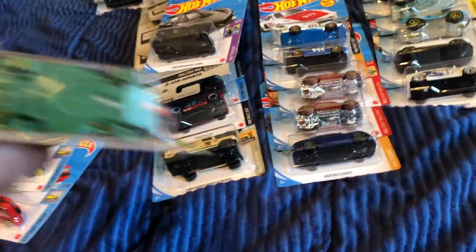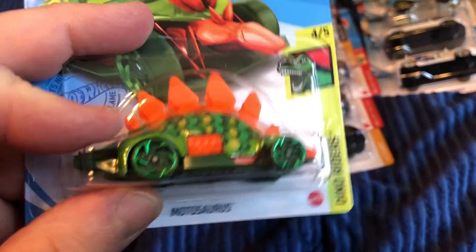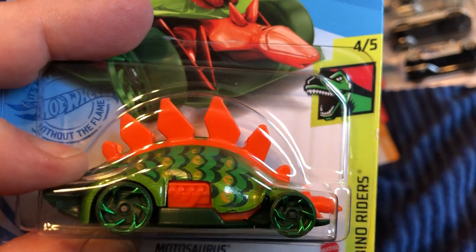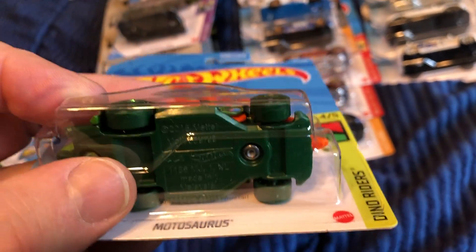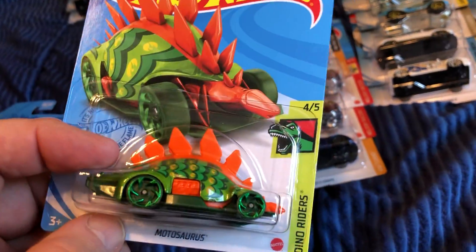I'm not sure, but I believe that this might be the basic treasure hunt. I can kind of see the boarding back there but I can't quite tell — someone let me know. Is this the basic treasure hunt? Anyway, still a cool piece — I like the color of the cab.